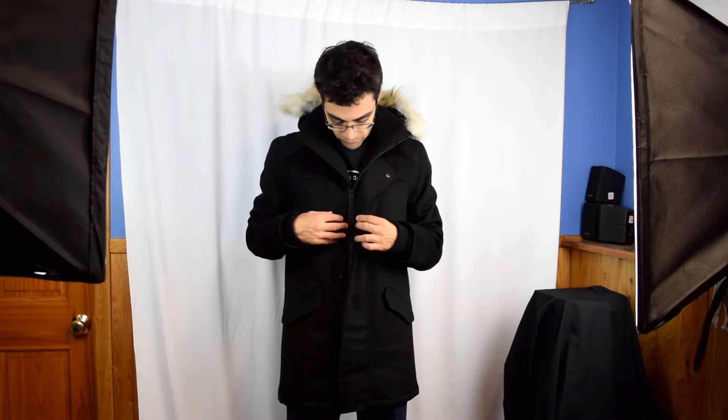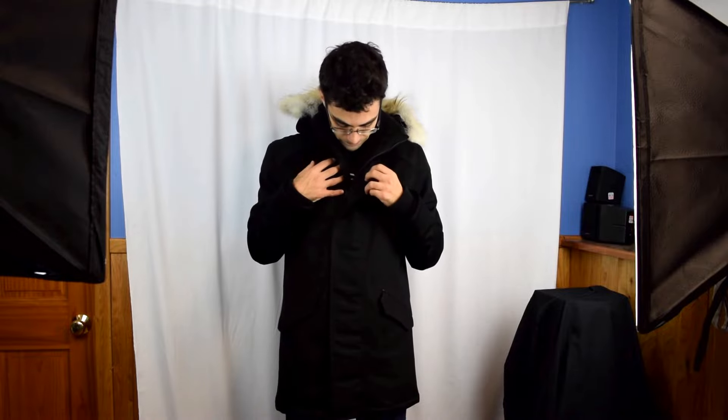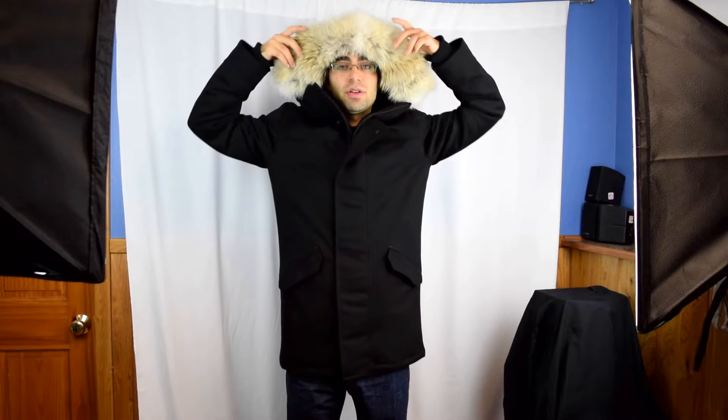There's a storm flap on the top with buttons you can snap up to hide the zipper. You can also remove the hood, which I personally like a lot because it gives a really sleek, slender look. If you have a nice hat or scarf you want to wear, or just want to wear it open, I think it looks really great without the hood too.